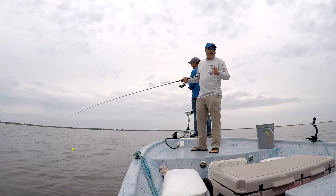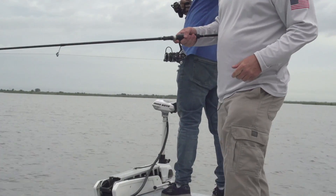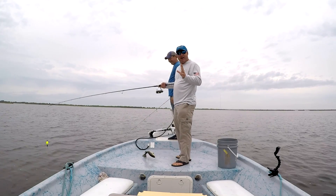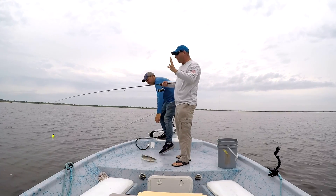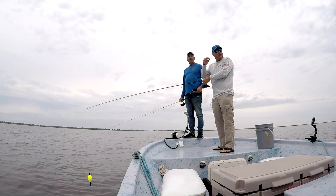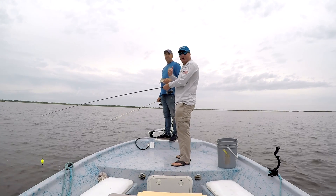Today on Louisiana Outdoor Adventures TV we're in Delacroix Island down in St. Bernard Parish just south of New Orleans. Captain Jack Payne is with us at Sweetwater Marina and we're gonna do a little fishing. We've got a spring day with cloud cover, we've had a lot of wind, some muddy water, but we found some clean water here. We're making a drift or two here for some speckled trout and then we're gonna go try to catch some redfish. This is a time of year where you can really do both — catch reds and specks — and we'll show you how today on Louisiana Outdoor Adventures TV.